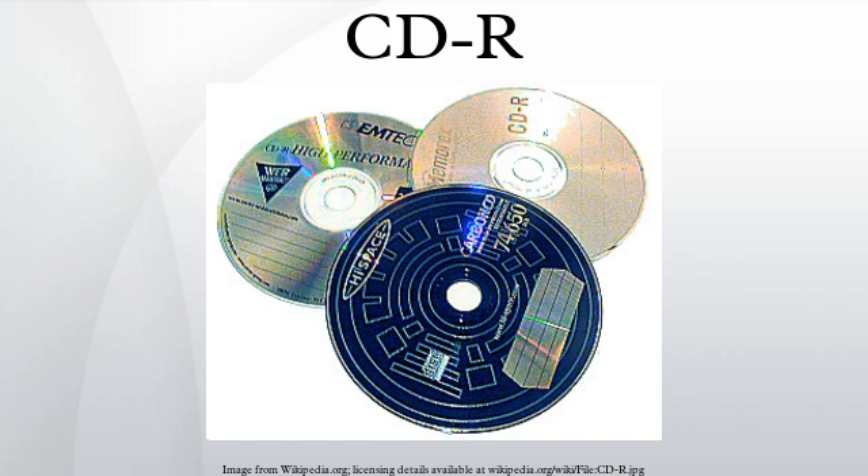A CD-R is a variation of the compact disc invented by Philips and Sony. CD-R is a write-once-read-many optical medium, although the whole disc does not have to be entirely written in the same session. CD-R retains a high level of compatibility with standard CD readers, unlike CD-RW, which can be rewritten but is not capable of playing on many readers.